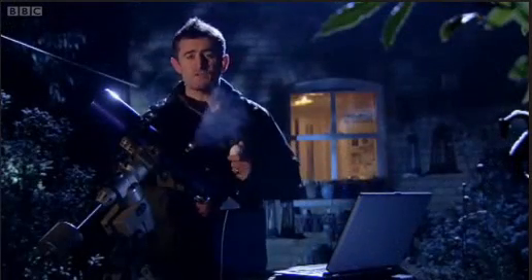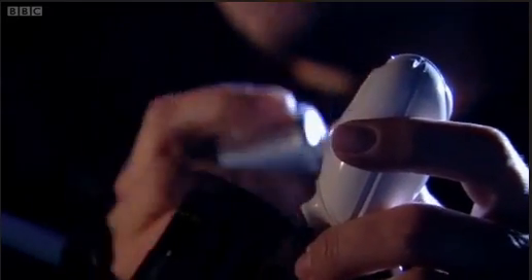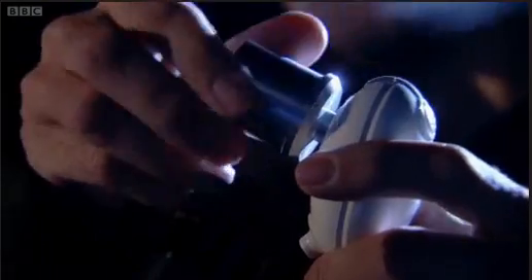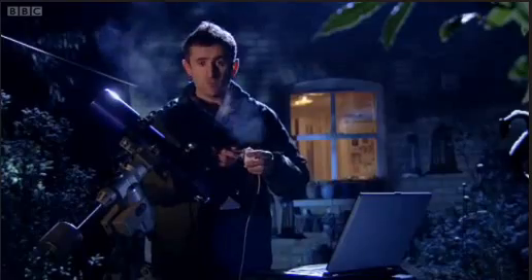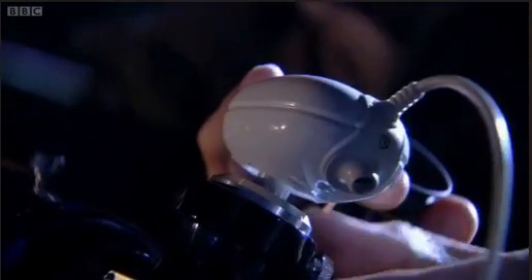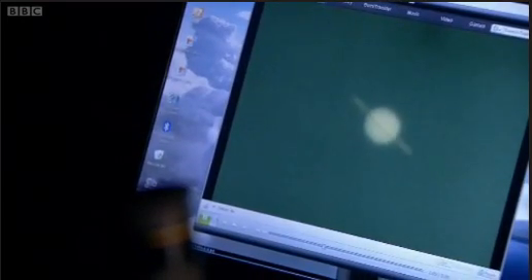An even better way of taking images of planets is to use a webcam. You need a special type of webcam — I have one here where you unscrew the lens and replace it with a special adapter available from astronomical suppliers. Make sure the object is centred in the telescope eyepiece, remove the eyepiece, insert the webcam, and then using capture software take a 20 or 30 second video. I filmed this image of Saturn a few nights ago.